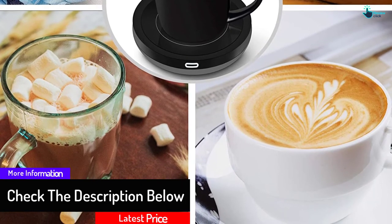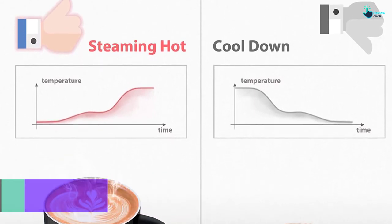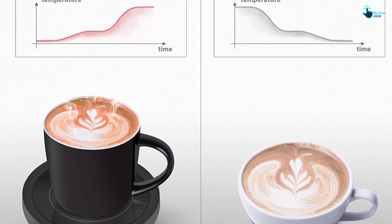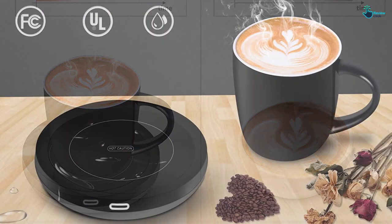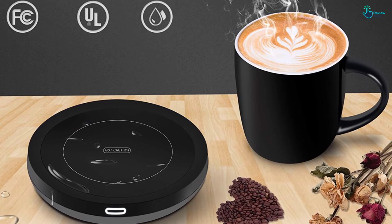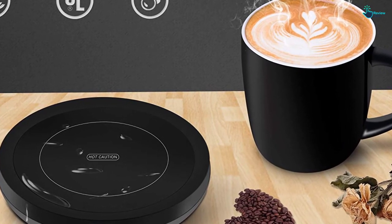It features an auto on and off function — whenever you place the cup or mug on the plate, it will start to deliver heat, and after you remove it, the heating process stops automatically. In this set, a ceramic mug with a capacity of 14 ounces is included. The warmer is made with a waterproof design, and its safety standards are tested and certified by FCC and UL. The surface layer is flat and smooth for easy cleaning.